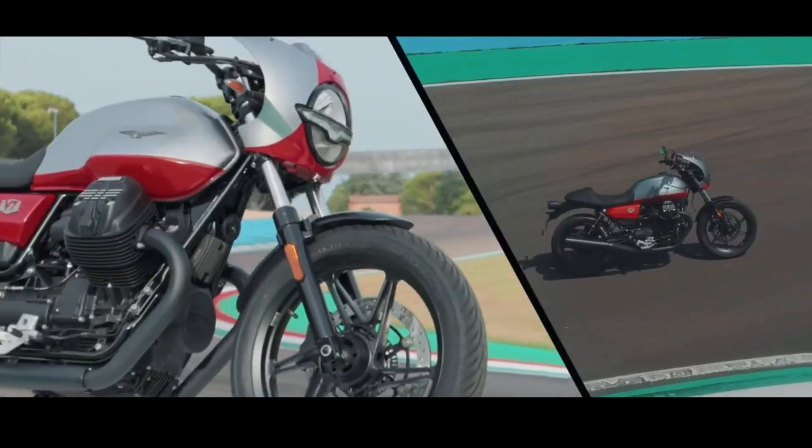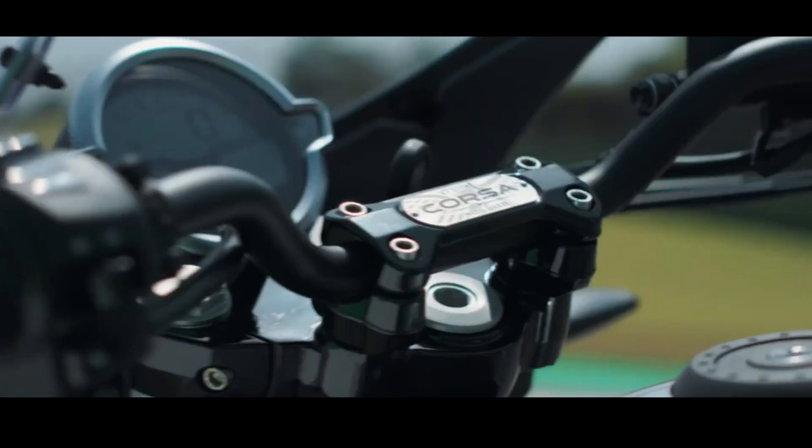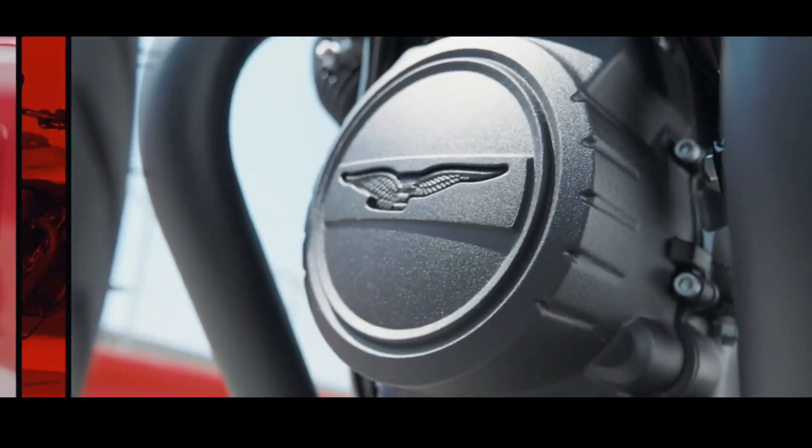The braking system consists of stainless steel discs with four-piston Brembo calipers at the front and two pistons at the rear. The rims are made of light aluminum alloy, 18 inches at the front and 17 inches at the rear.